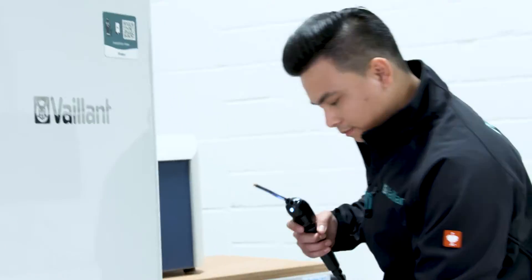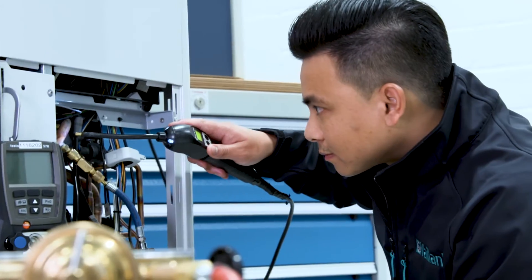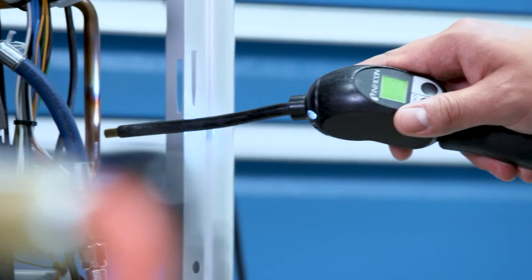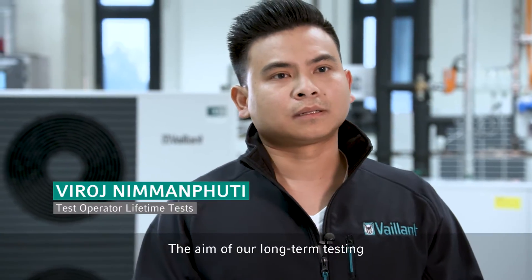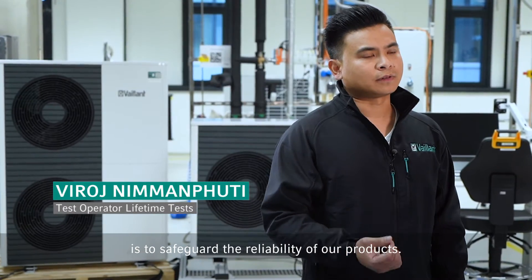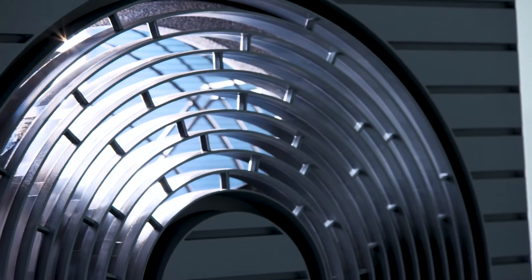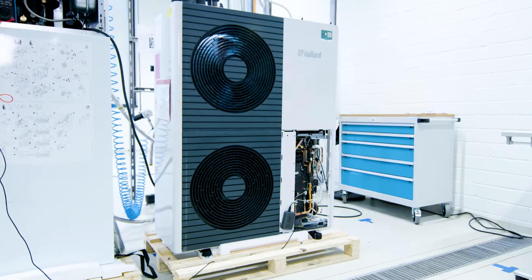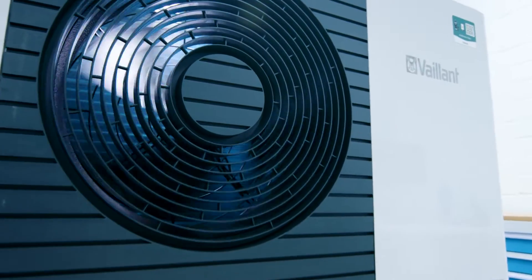Special tests make it possible to replicate years and decades within the space of a few weeks or months. The goal of the duration tests is the longevity of our products. This enables the Veiland Group to ensure that the appliances work perfectly for customers for many years.